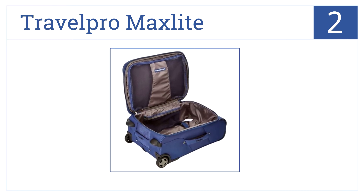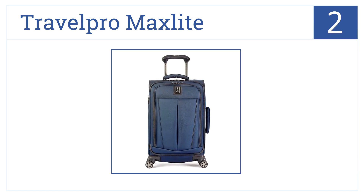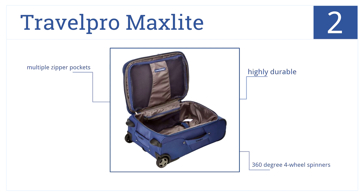At number two is the Travel Pro Max Light. It's the perfect carry-on size at 22 inches and features protective skid guards, comfortable for different height users. It's highly durable, has four 360-degree spinner wheels, and multiple zipper pockets.